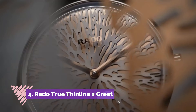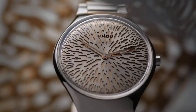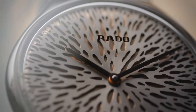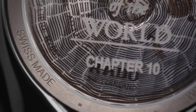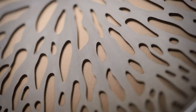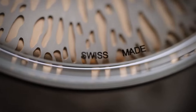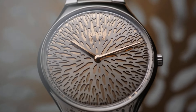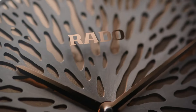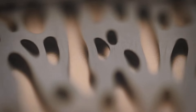Rado True Thin line x Great Gardens of the World, Chapter 10: Dragonblood is a captivating embodiment of Rado's dedication to blending nature, art, and horology, as part of the Great Gardens of the World collection. This timepiece draws inspiration from the mythical Dragonblood tree, known for its otherworldly appearance and resilience.